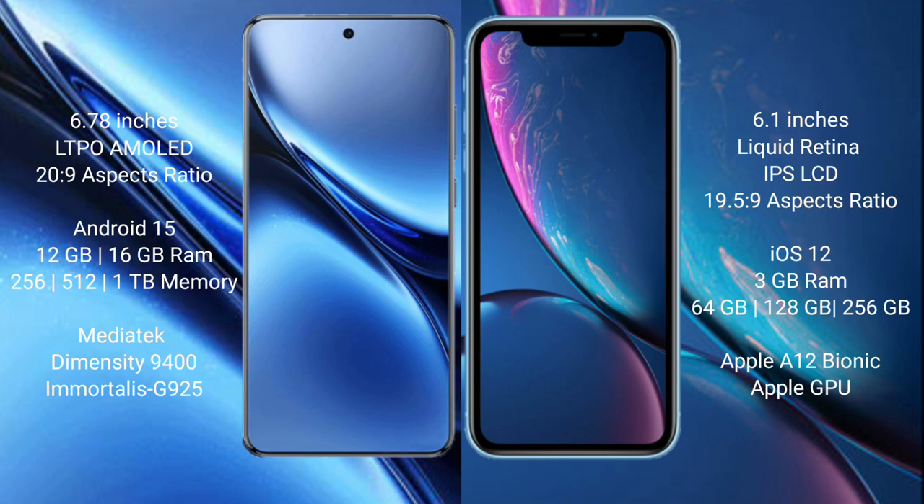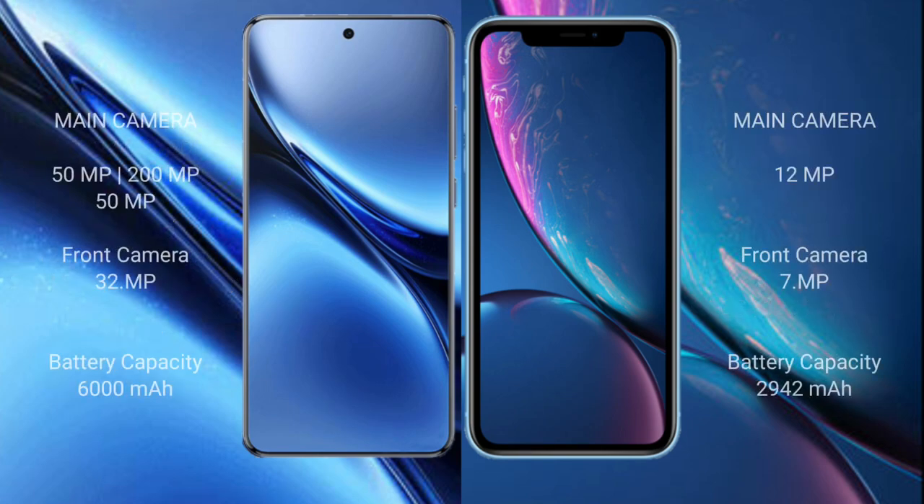The iPhone XR comes with 3GB RAM and 64GB, 128GB, or 256GB internal storage, powered by the Apple A12 Bionic processor with Apple's GPU. The Vivo X200 Pro features a triple rear camera setup: 50MP plus 200MP plus 50MP, with a 32MP front camera. The iPhone XR has a single 12MP rear camera.